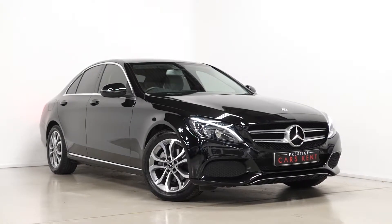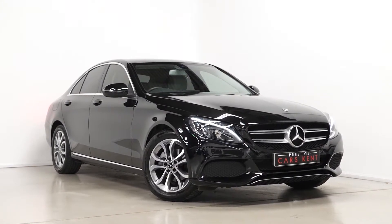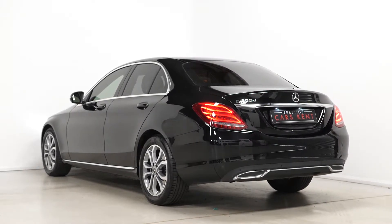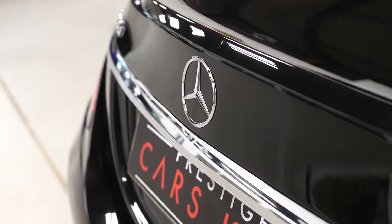Hi there, Mac here from Prestige Cars Kent. This is a quick video walkthrough tour of our 2018 Mercedes-Benz C200D Sport variant we have new in stock. This is a ULS compliant Euro 6 diesel vehicle. I'm just going to walk you through some of the optional and standard features on this particular car.